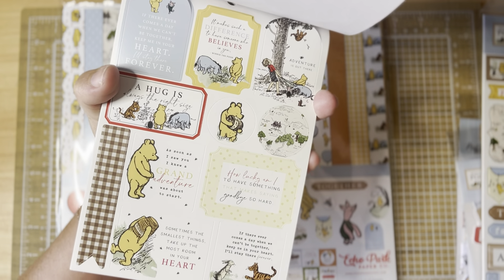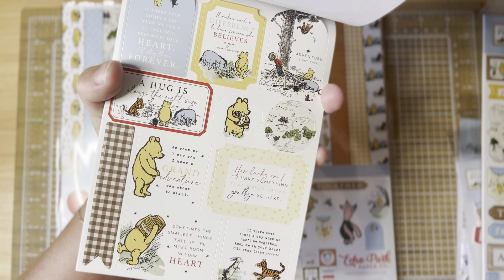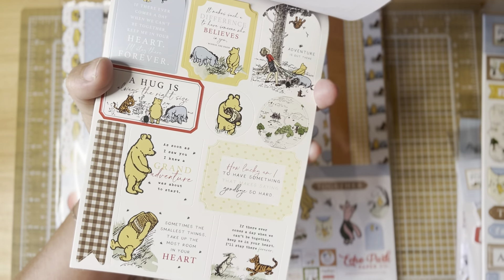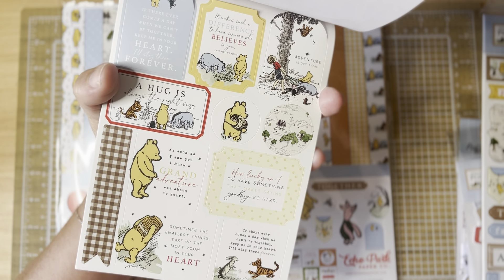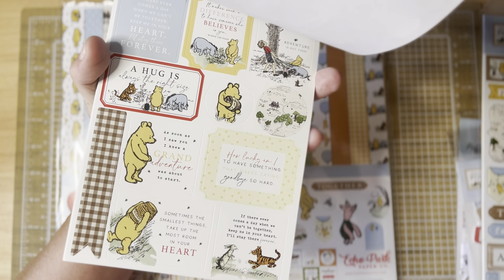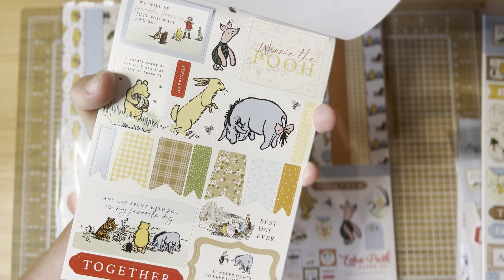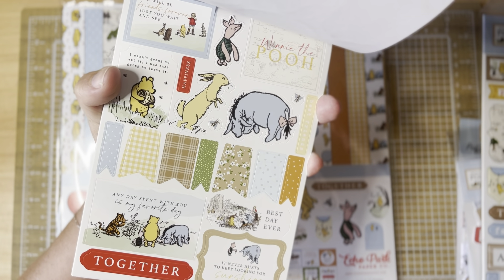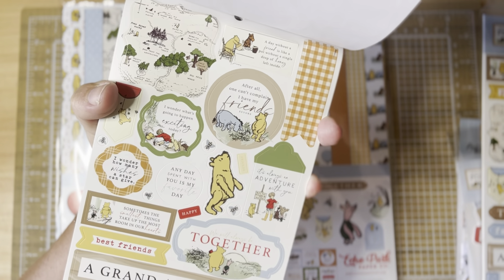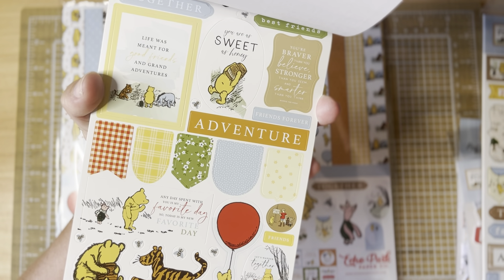I love these — a lot of them have sentiments. One of them says 'As soon as I saw you, I knew a grand adventure was about to start.' Another says 'How lucky am I to have something that makes saying goodbye so hard.' Also 'A hug is always the right size' and 'Sometimes the smallest things take up the most room in your heart.' I just love Pooh. There's another page of stickers with little banner pieces — oh my goodness, it's so cute. I love the colors, the sentiments, everything about this collection.